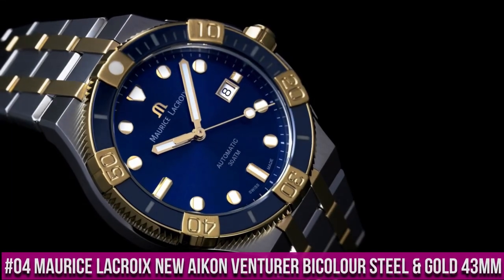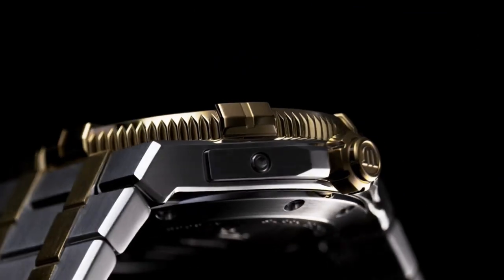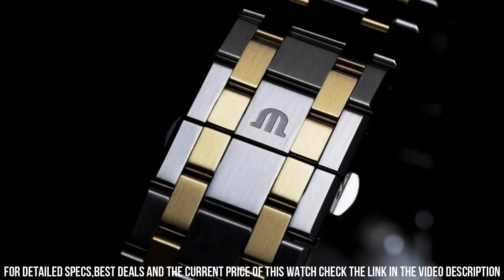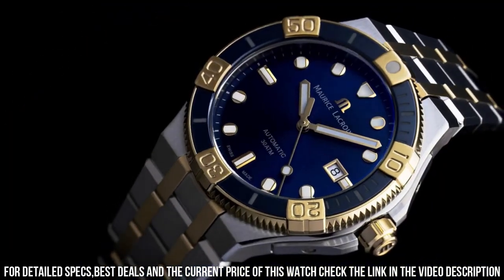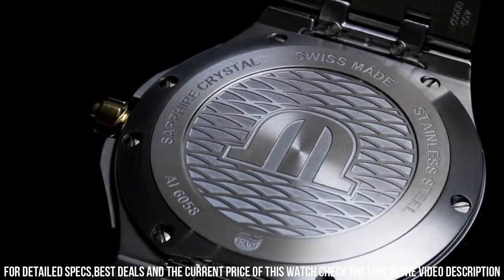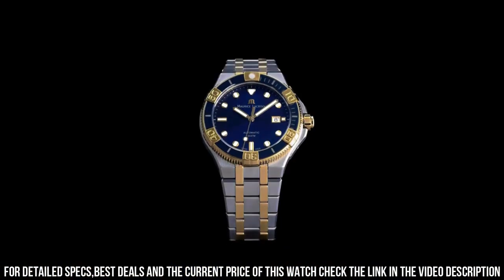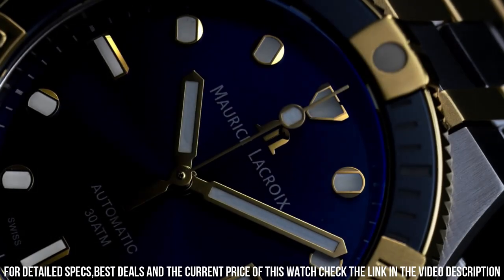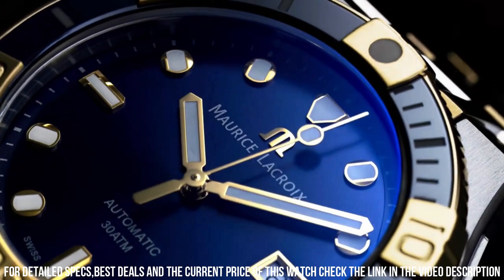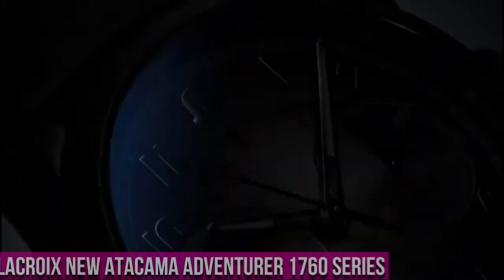Number 4: Maurice LaCroix New Icon Venturer Bi-Color Steel in Gold. Case Diameter: 43mm. Functions: Hours, Minutes, Seconds, Date. Movement: Self-Winding Automatic, Swiss Made. Case Material: Stainless Steel, Brushed and Polished. Glass: Sapphire. Water Resistance: 3 ATM / 30m / 100ft. Deployment Buckle. Strap: Stainless Steel.